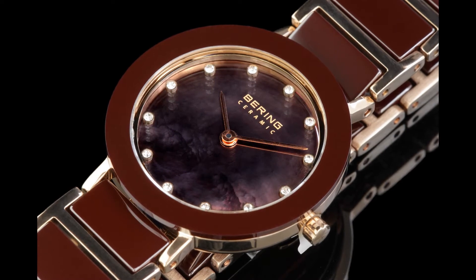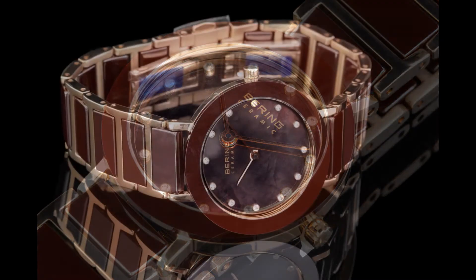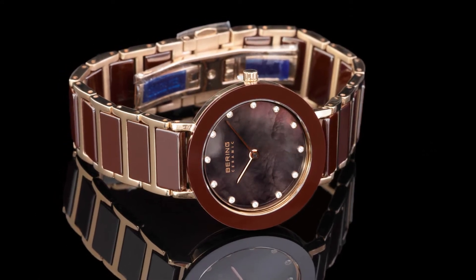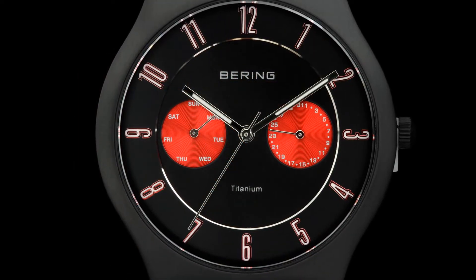Baryen watches feature some of the highest-end materials used in the watch industry today. Its timepieces use lightweight titanium, high-tech ceramic, surgical-grade stainless steel, mother-of-pearl dials, and ultra-soft genuine calfskin leather which requires zero break-in period.